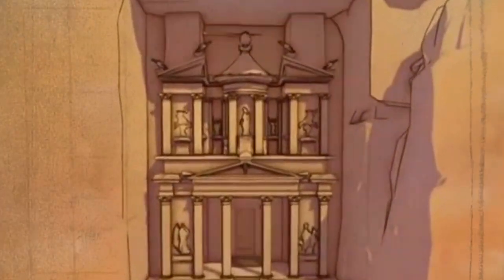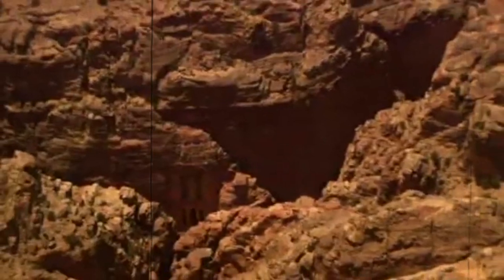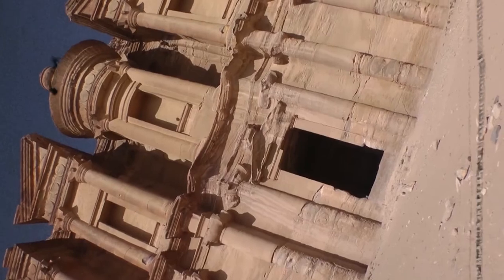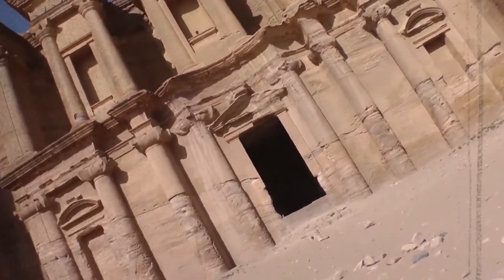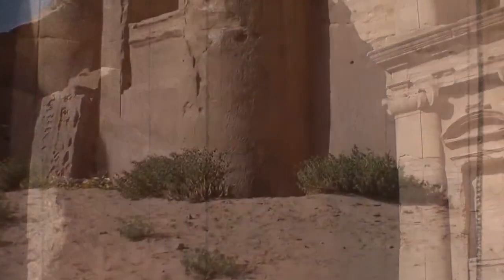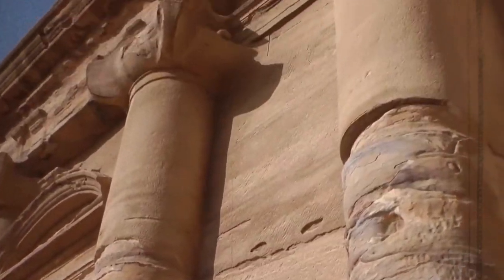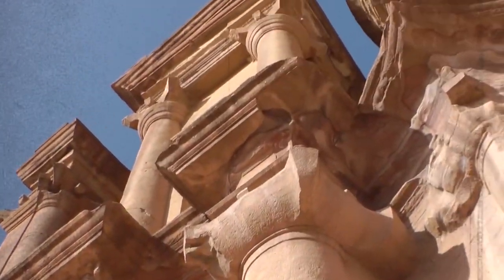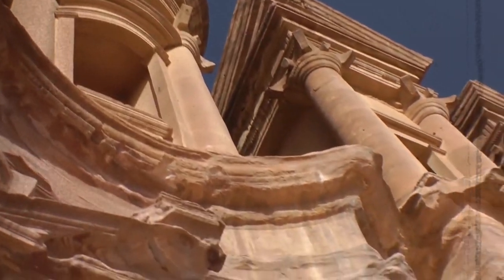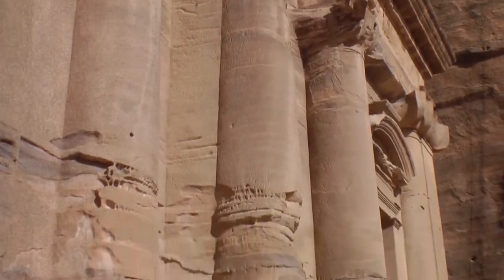Petra's amphitheater was hewn out of the solid rock of the surrounding mountains, and at its fullest capacity it can accommodate as many as 8,500 people. The building was finished in the 1st century AD and featured architectural aspects common throughout the Hellenistic period. Around the year 300 AD, the city was struck by a series of flash floods and an earthquake, both of which caused a significant portion of the theater's features to decay and become unrecognizable.